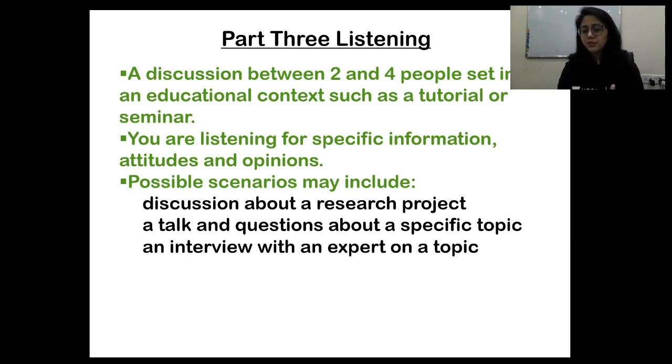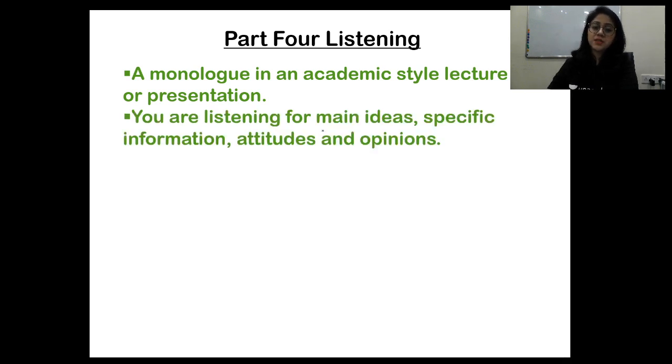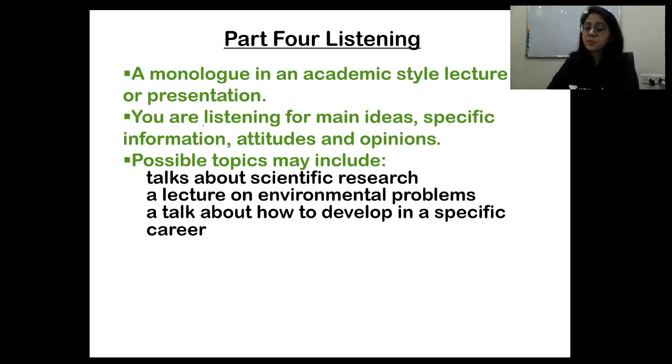If the questions in part four are fill-in-the-blanks, it's comparatively easier. But if part four also consists of MCQs, you'll need to prepare for reading a lot of material — focus on keywords and correlate them to the question. Part four is a monologue in an academic-style lecture or presentation. You're listening for main ideas, specific information, attitudes, and opinions. Possible topics include scientific research, a lecture on environmental problems, or a talk about developing a specific career.